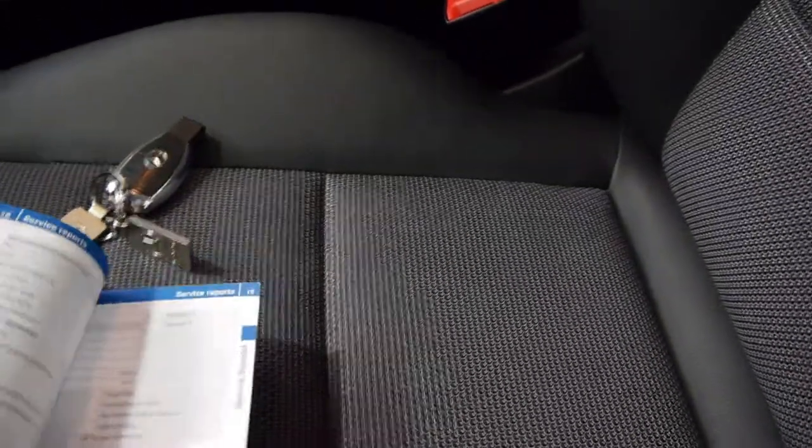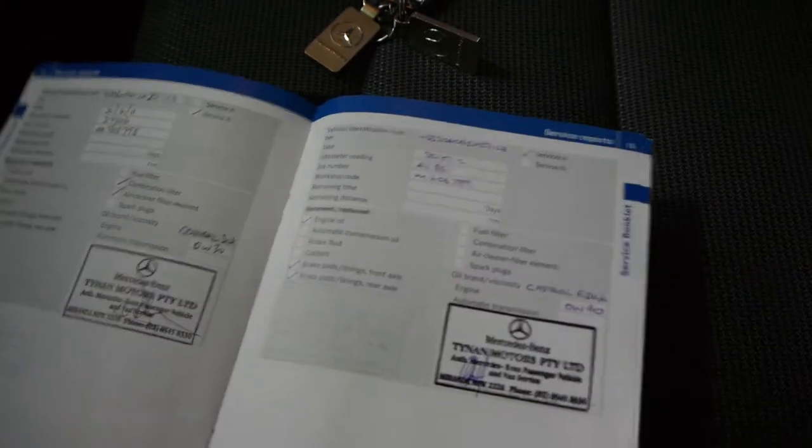We'll have a quick look at the logbook. This car is from Tynan Mercedes-Benz, and that's where it's been serviced — Tynan Motors Mercedes, right the way through.